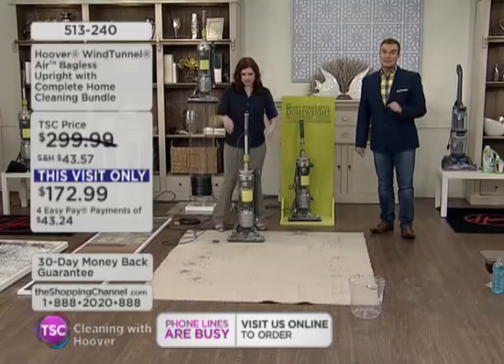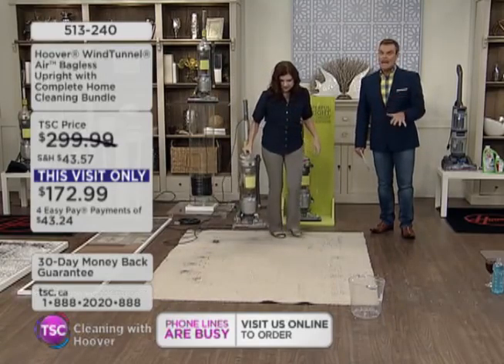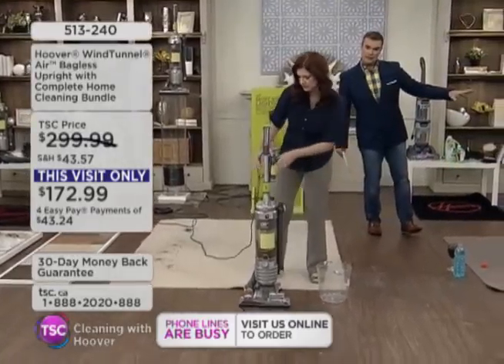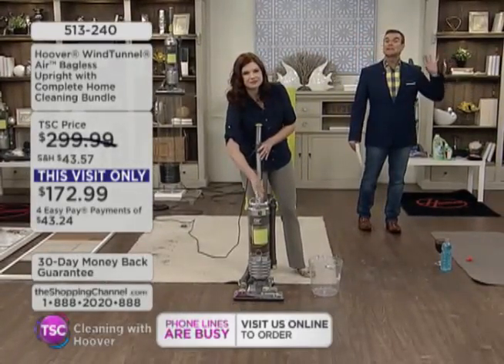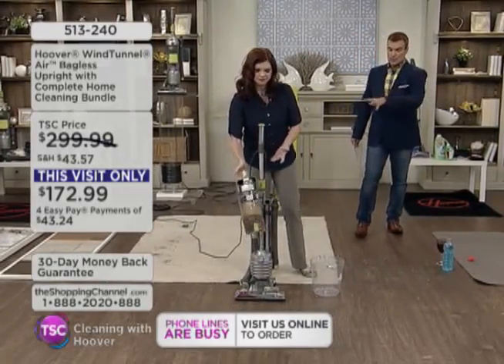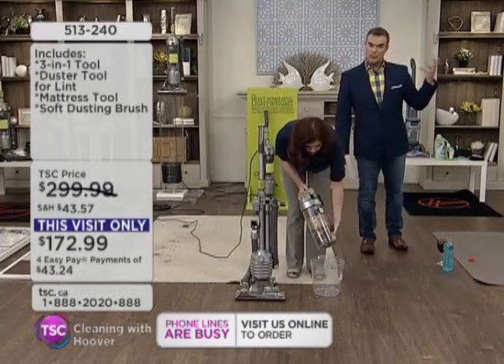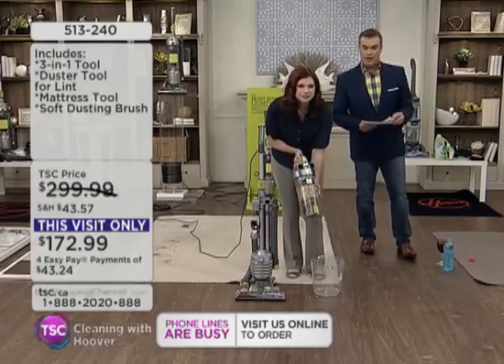We have five minutes remaining, everybody — last chance for a lot of you shopping with us right now. I do want to let you know that we have the Hoover coming up that will actually clean your carpets — one that's going to actually wash your carpet. That's going to be coming up in the show a little later on.